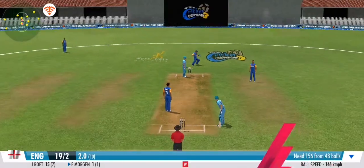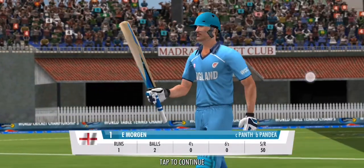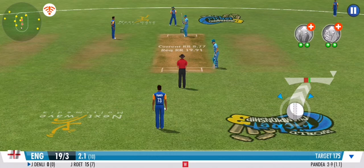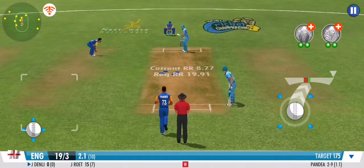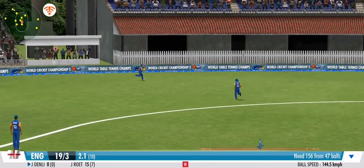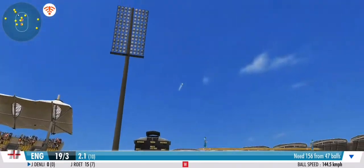It's a great catch — most fielders wouldn't even attempt it, not this guy. Good catch, but that was sloppy. He just has to stick to the basics and play his natural game. That's a quick bit of legwork from these two.